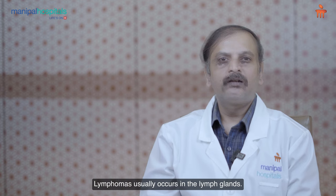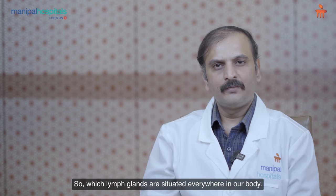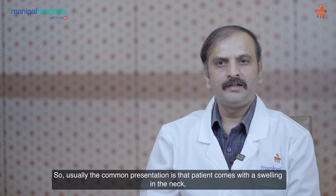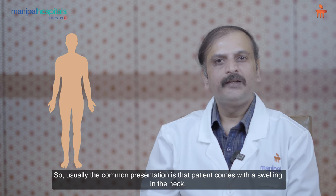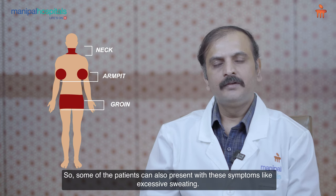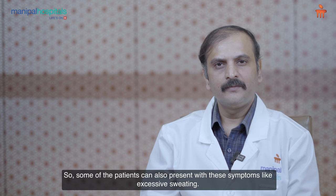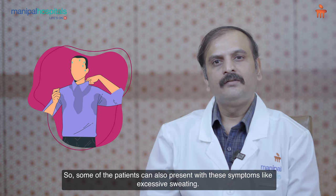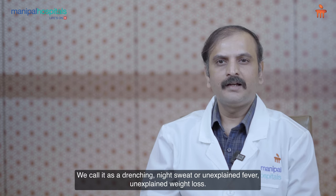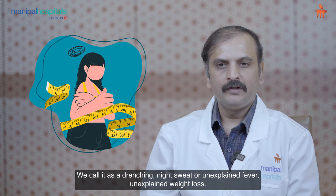Lymphomas usually occur in the lymph glands, which are situated everywhere in our body. The common presentation is that a patient comes with swelling in the neck, armpit, or groin. Some patients can also present with B symptoms like excessive sweating — we call it drenching night sweat — unexplained fever, or unexplained weight loss.